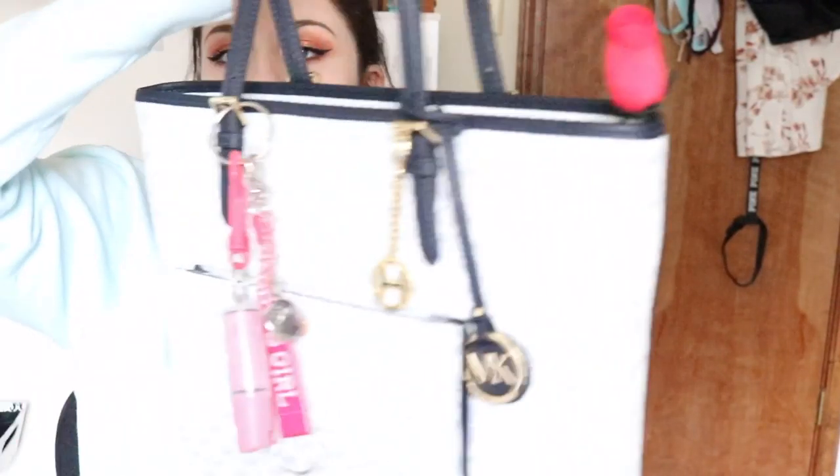I'm going to do a what's in my purse video. I have to go put some stuff in the dryer. Hello. This is a purse that my boyfriend got me for my birthday. I love it. I've always wanted a Michael Kors tote, and this is a Michael Kors large pocket zip tote.